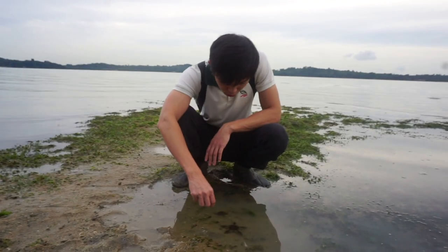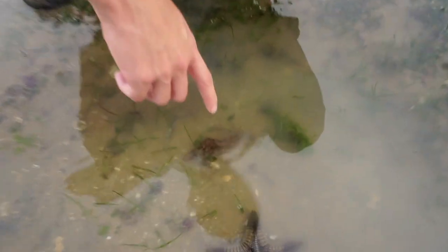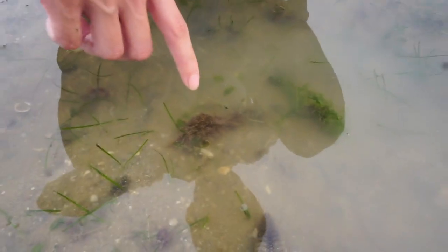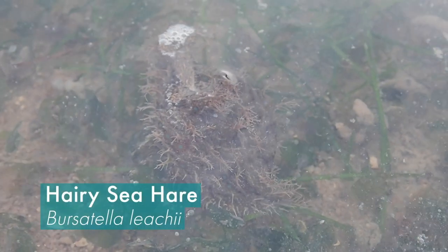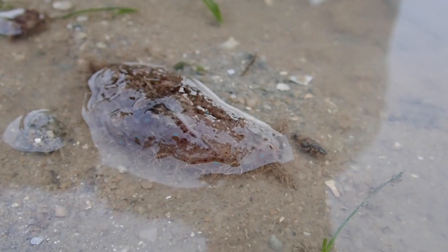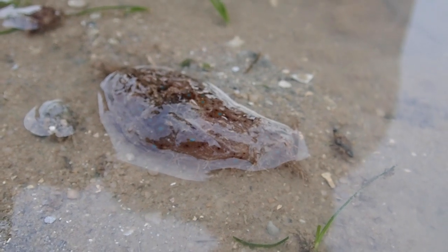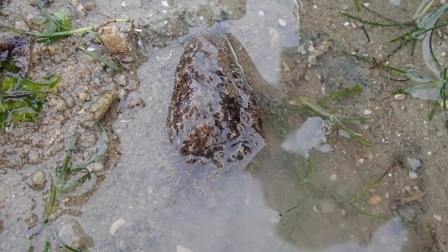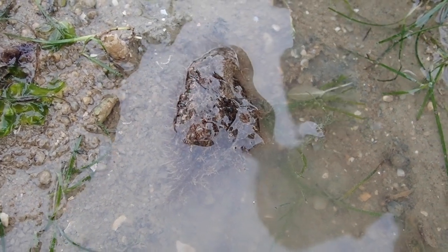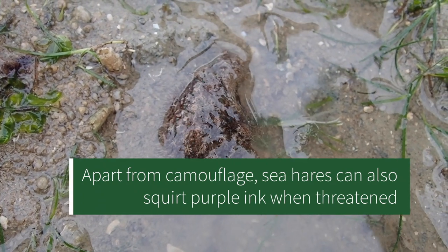Oh, something else is moving — this is a sea hare. Sea hares actually have two sets of tentacles on their head: one pair is near their mouth and the other pair is on top of their head, and that's where they get the nickname 'sea hares,' because the tentacles on top of their head look like rabbit ears. Sea hares feed on seaweed and algae, and most of the time they have the color to match what they feed on, as well as the texture, for camouflage.